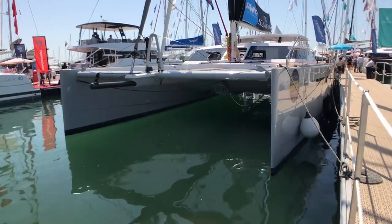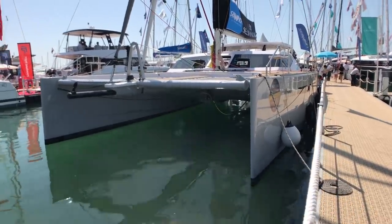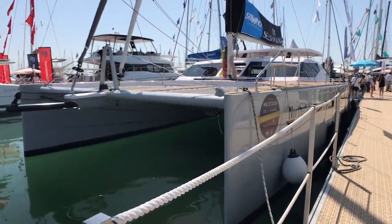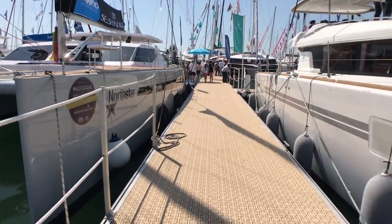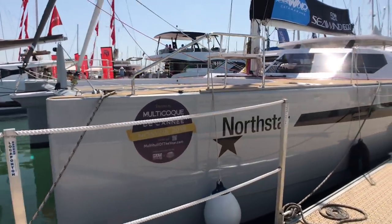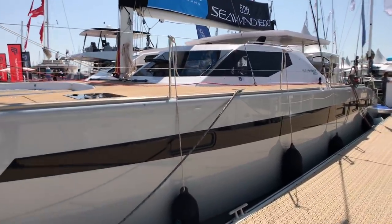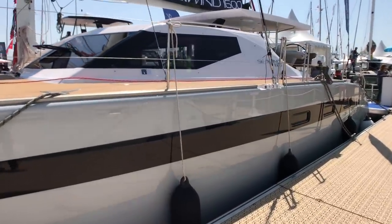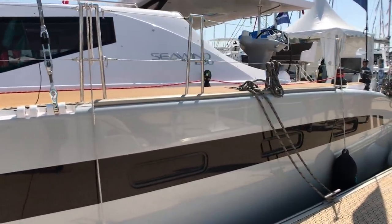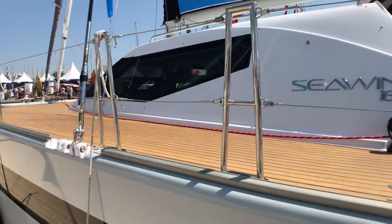We are looking at the very fine entry of the first Seawind 1600. This is a 52-foot cat — you can see the freeboard is also low. This is the first production cat that Rachel Pugh has designed, obviously a big name in monohull performance and race boats, built by Seawind who own Corsair as well and have a lot of multihull experience in the Far East. Pretty impressive and original looking cat throughout.